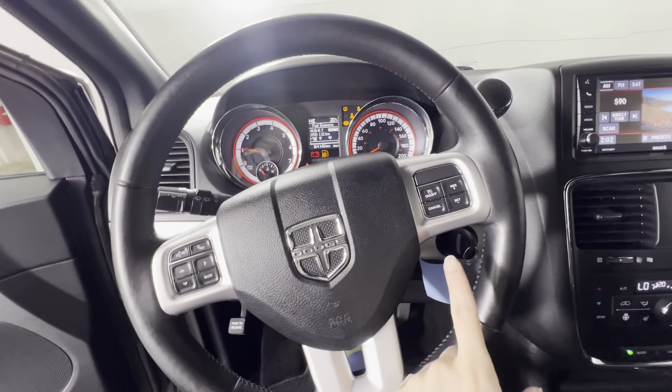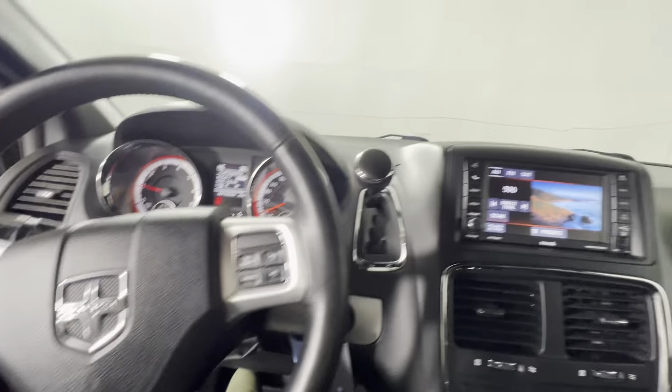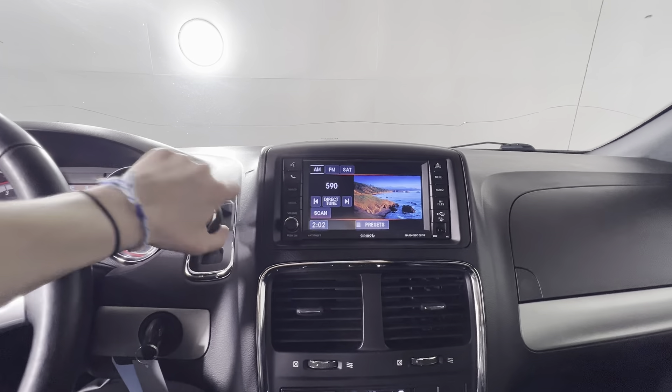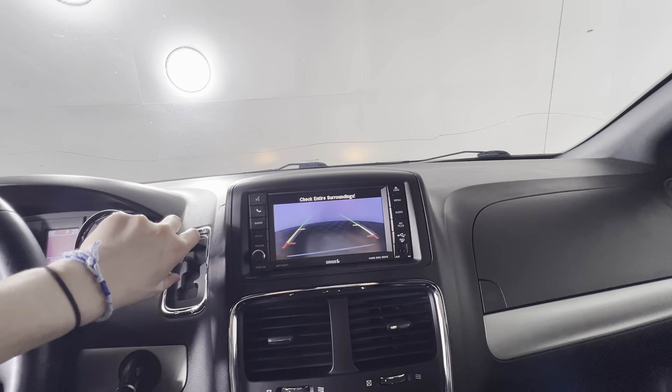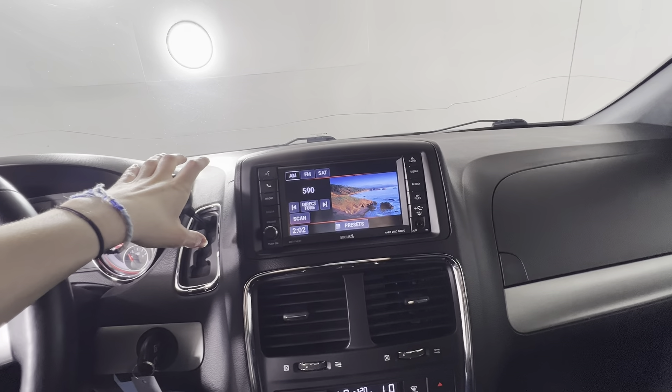Up on the steering wheel you've got your cruise control settings and your hands-free calling and music control. Up on the touch screen, we do have the rear view camera, and we do have Bluetooth capabilities as well.